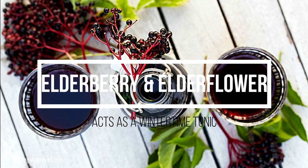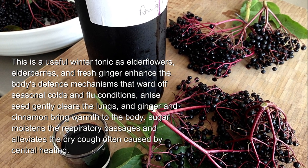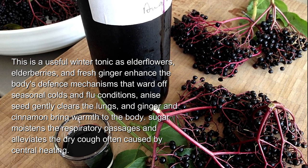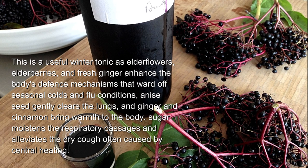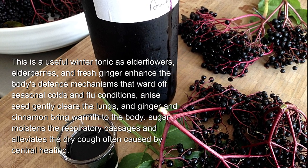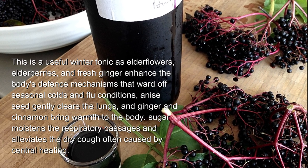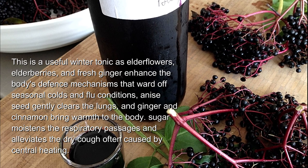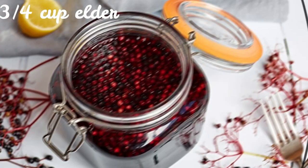Elderberry and elderflower cordial. This is a useful winter tonic, as elderflowers, elderberries, and fresh ginger enhance the body's defense mechanisms that ward off seasonal colds and flu. Anise seed gently clears the lungs, and ginger and cinnamon bring warmth to the body. Sugar moistens the respiratory passages and alleviates the dry cough often caused by central heating.